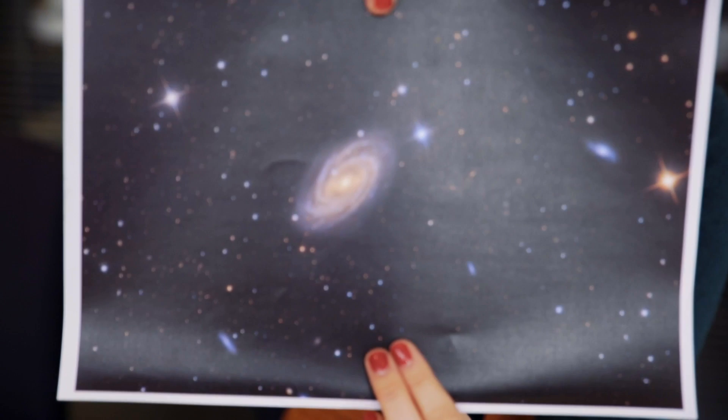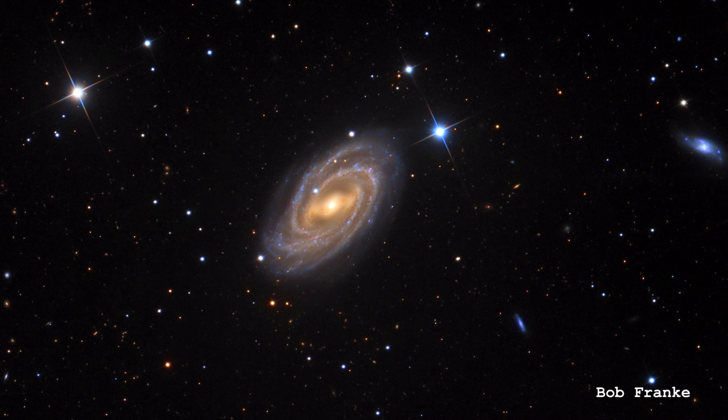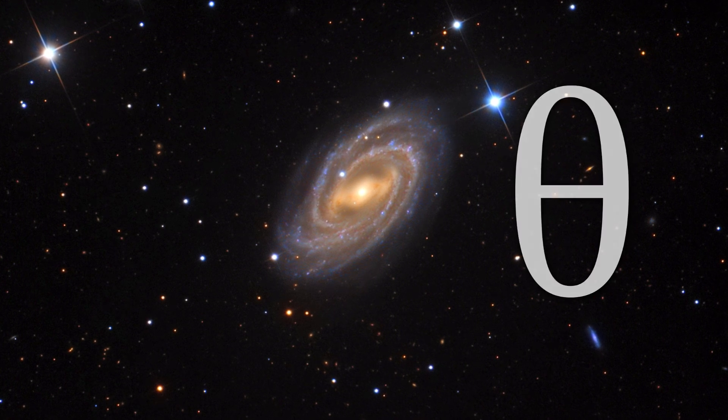Today I want to talk about Messier 109, definitely one of the high-numbered ones. It's a barred spiral galaxy. Most people call this the Theta Galaxy because it kind of looks like a theta — a Greek symbol we use in maths — so a Greek symbol crossover in a way: the Theta Galaxy.